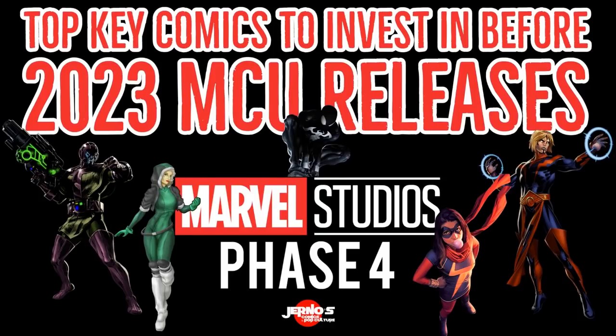What is going on everyone? Chris with Journals Comics and Pop Culture. We have an awesome exciting video today looking at the top key comics to invest in before the 2023 MCU releases. Marvel Studios Phase 4 continues on, folks. With this video we are looking at specifically theatrical releases. I will be doing a separate video where we'll be looking at books related to the 2023 Disney Plus slate.